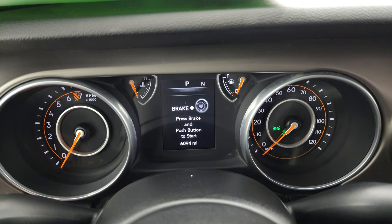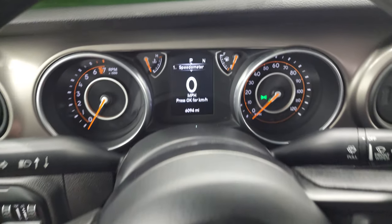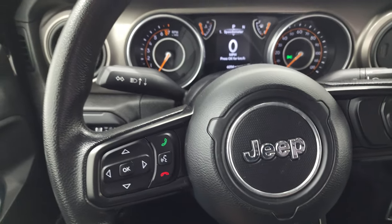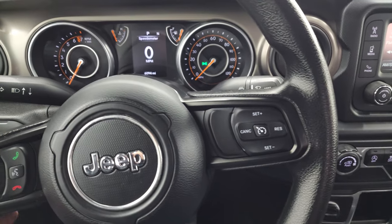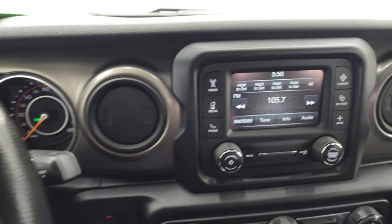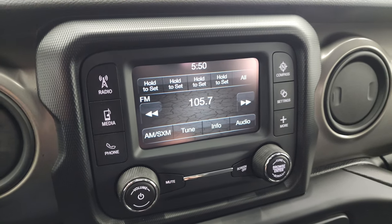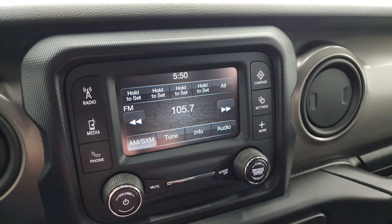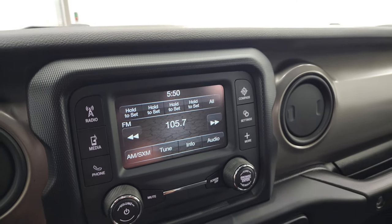You can see that this one has 6,094 miles. You get the digital speedometer and compass display, and the instrument cluster is very nice and clean. You get Bluetooth and information center controls on the left and cruise controls on the right, plus audio controls on the back of the steering wheel. This one comes with the 5-inch Uconnect touch screen radio with AM, FM and Sirius satellite radio capabilities — and this is also where your backup camera display shows up.